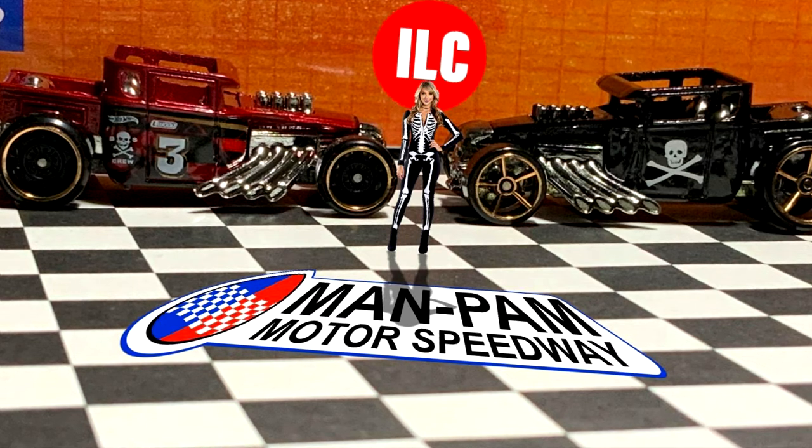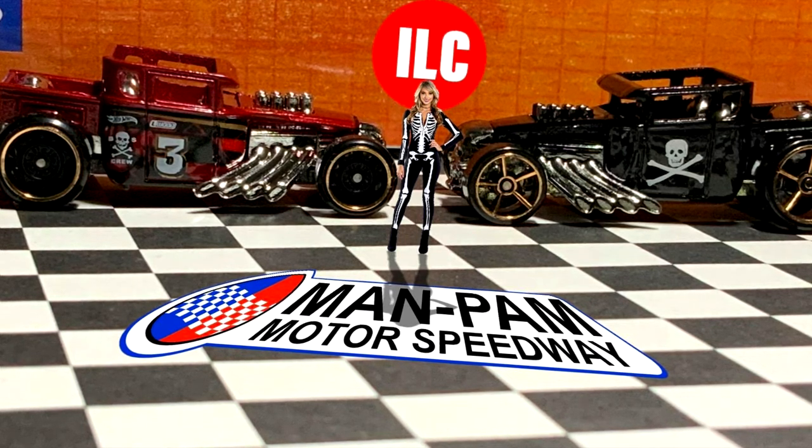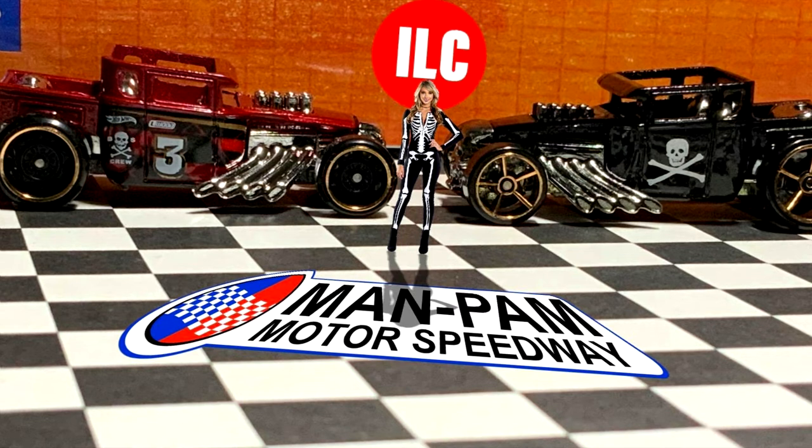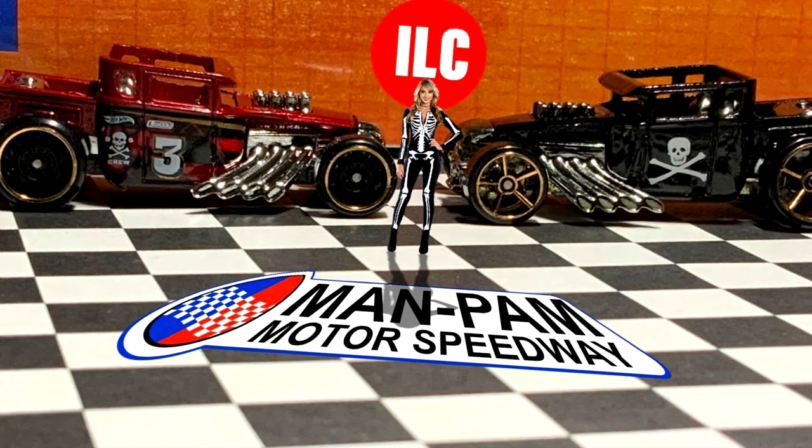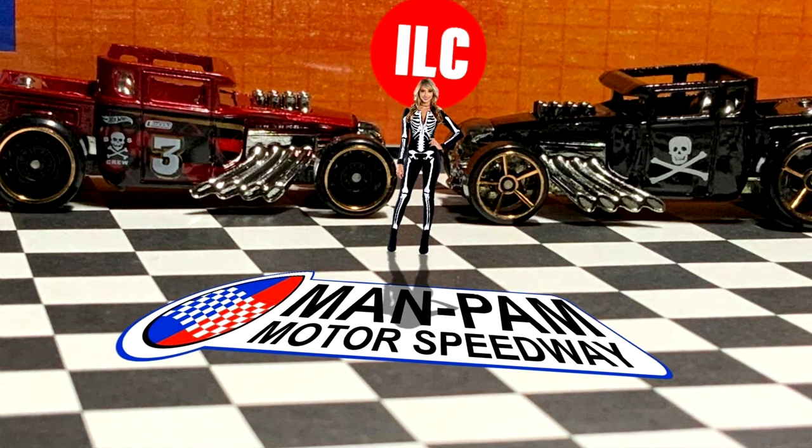Who will be the next celebrity victim? Well, stay tuned and find out in October here at the Man Pams Motor Speedway. I'm your host, Chapman Films, and we'll see you guys next time.